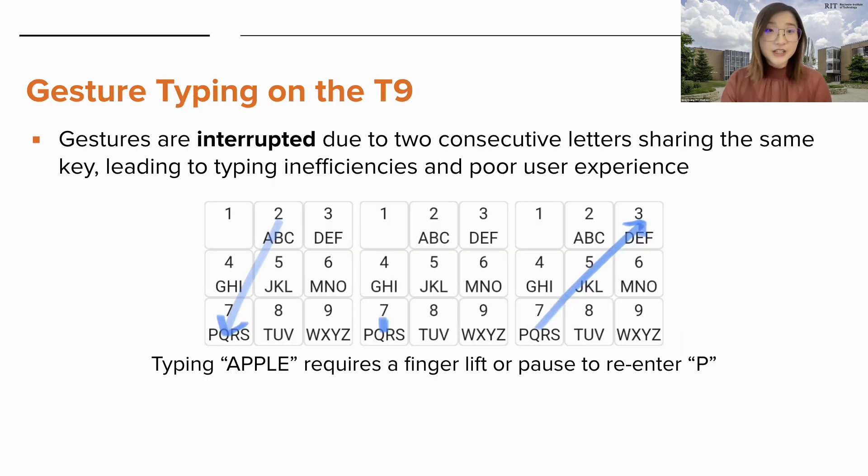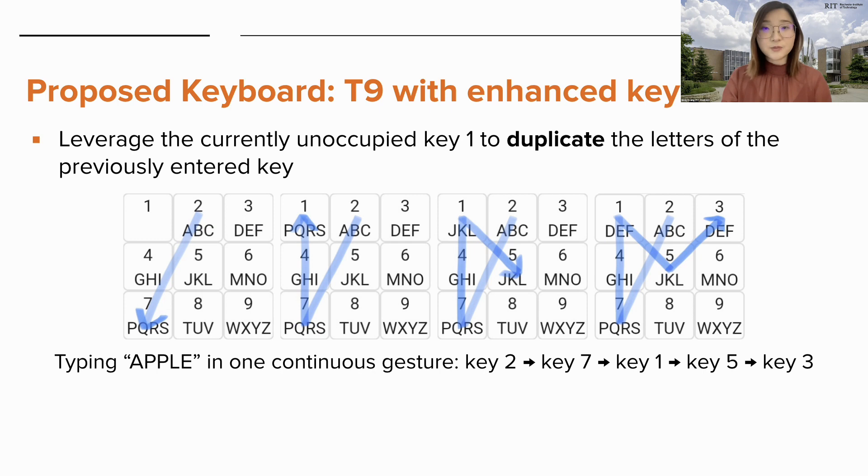So there are some advantages. However, gesture typing directly on a T9 still faces important challenges, such as the gesture being interrupted due to two consecutive letters sharing the same key, leading to typing inefficiencies and poor user experience. For example, if we take the word Apple, it requires the user to lift their finger or pause without visual or tactile feedback to re-enter the second P. To address this, we propose a novel keyboard that enhances gesture typing while maintaining the conventional layout. We found that key one is currently not occupied by any letters, so we wanted to leverage this space to duplicate the letters of the previously entered key.